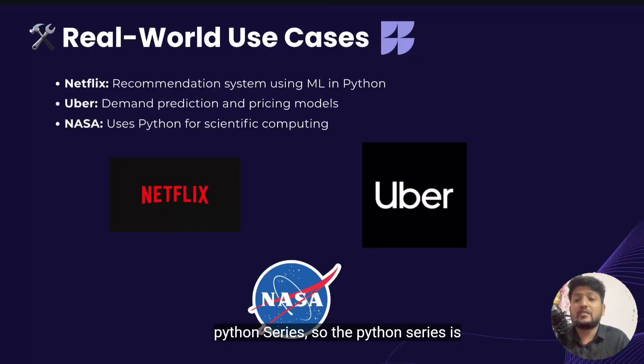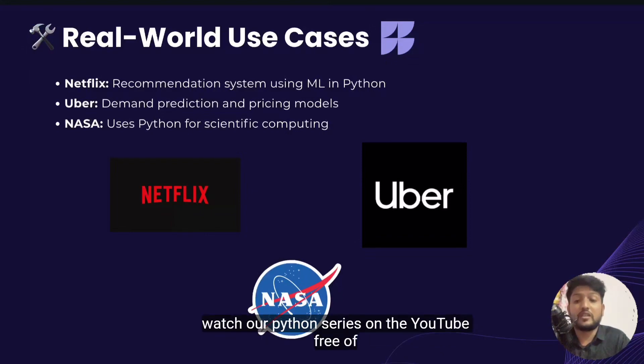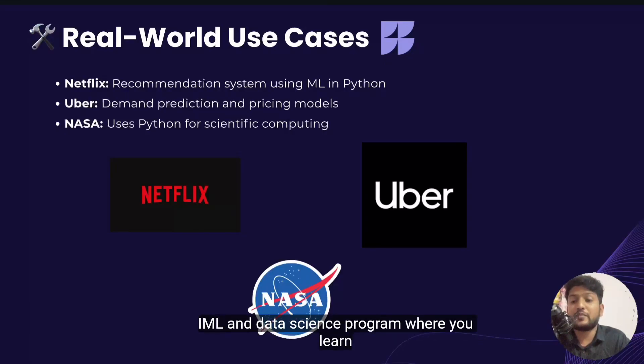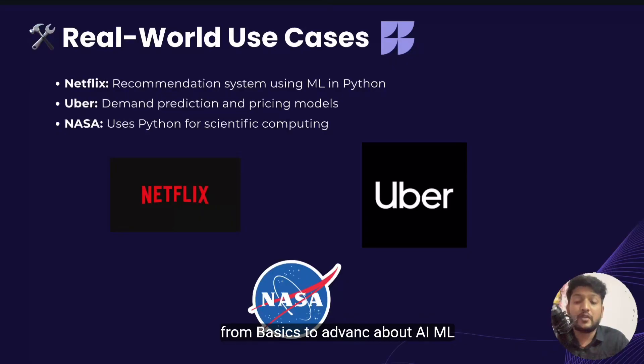The Python series is absolutely free and we are going to publish it on our YouTube channel. You can easily watch our Python series on YouTube free of cost. We have also designed a complete AI, ML and data science program where you learn from basics to advanced, with hands-on projects, real industry use cases and mentoring from experts. If you complete all modules and assignments, you get a guaranteed three-month internship with a minimum stipend of 5,000 per month.